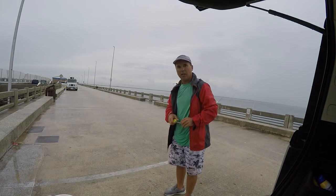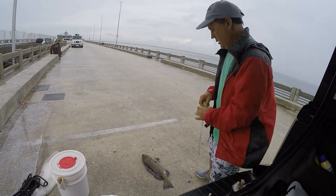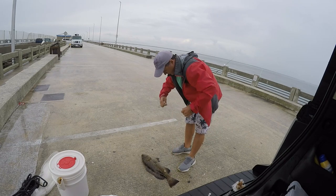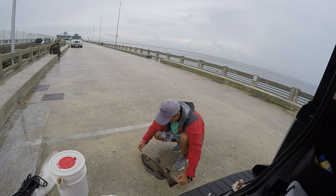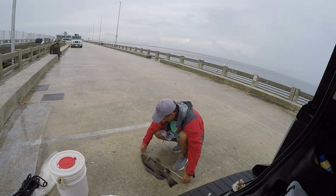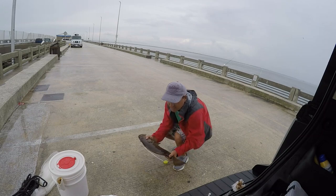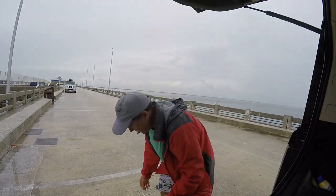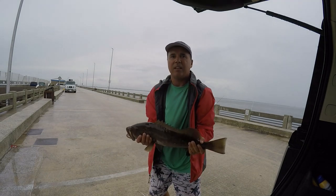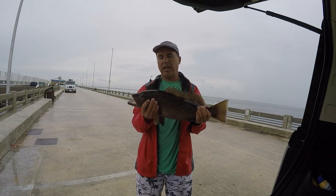I'm thinking around 25 inches. Let's see — 23 inches, guys. Like half an inch short, I'll say about half an inch short. This guy's lucky, he goes back. Let's go and get his friend.